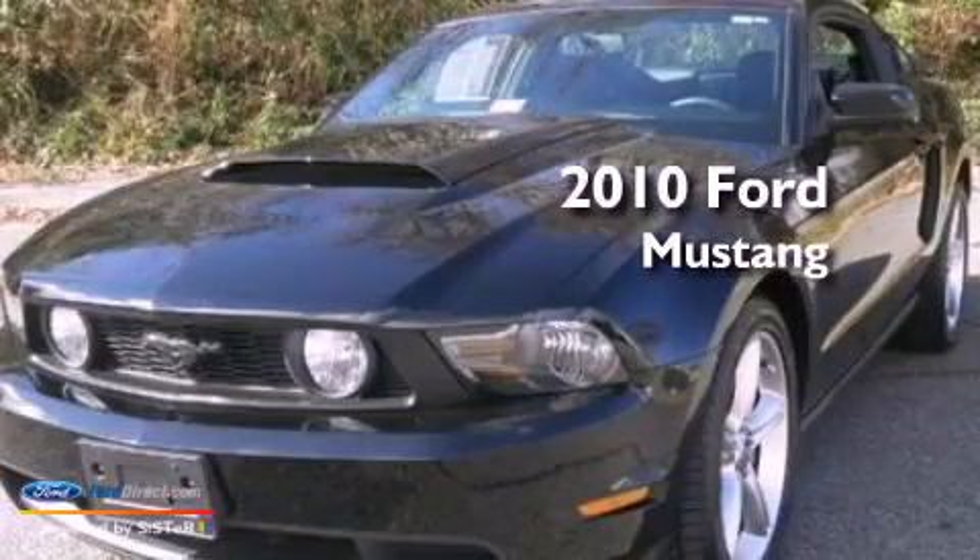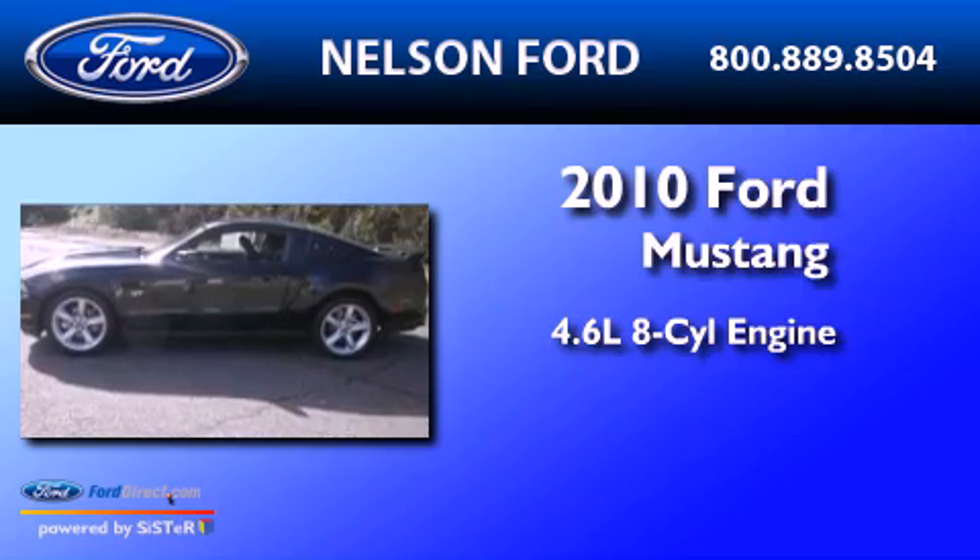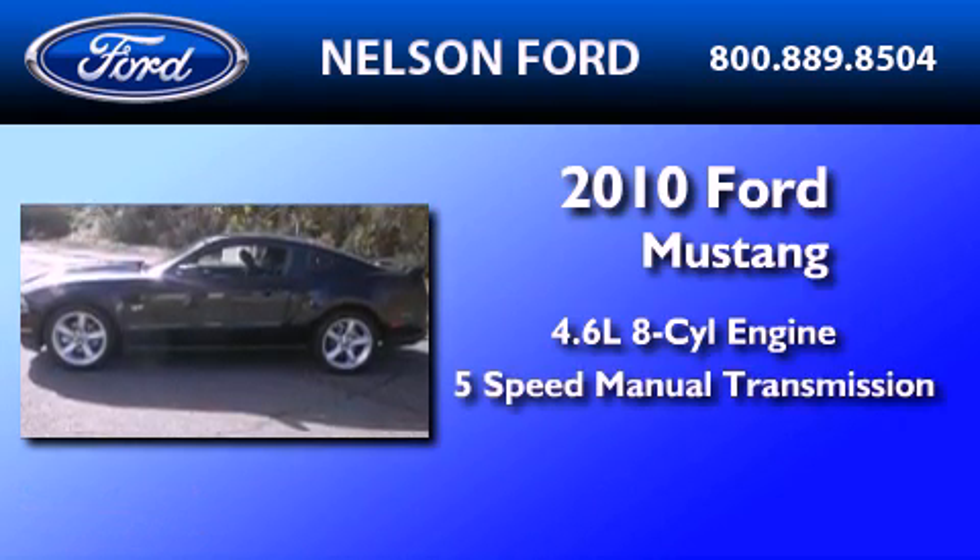This is a 2010 Ford Mustang. It features a 4.6-liter 8-cylinder engine and a 5-speed manual transmission.